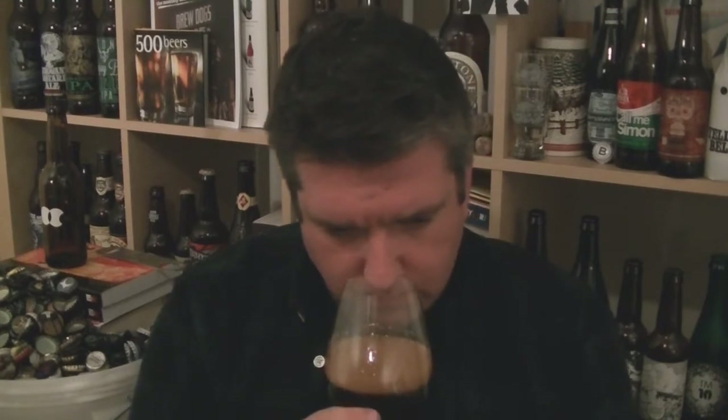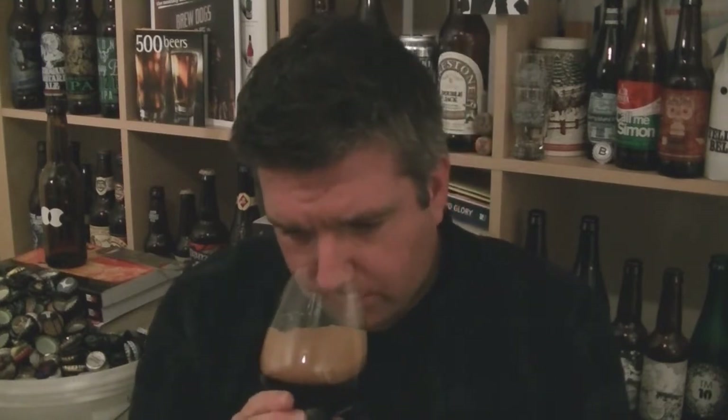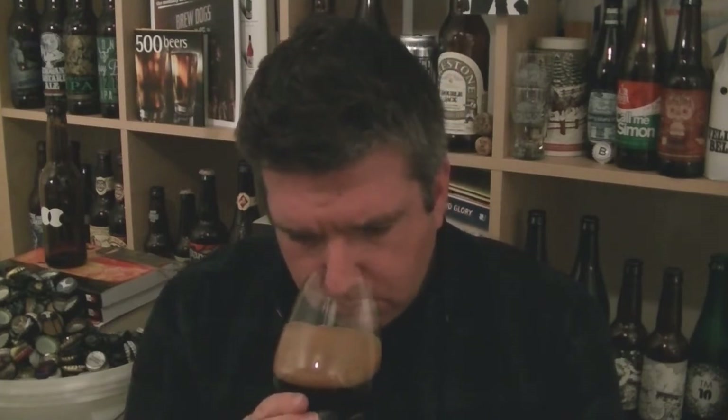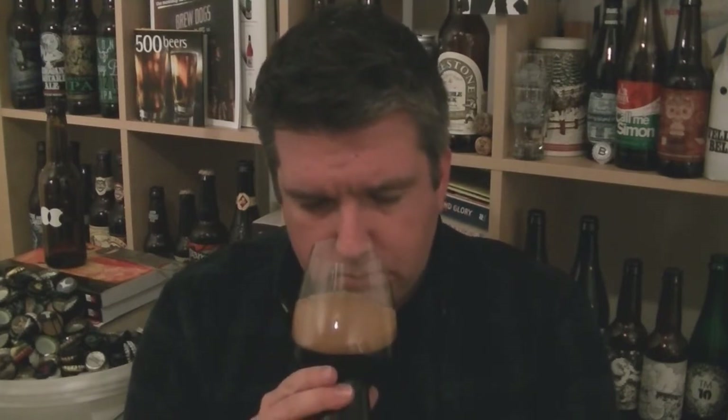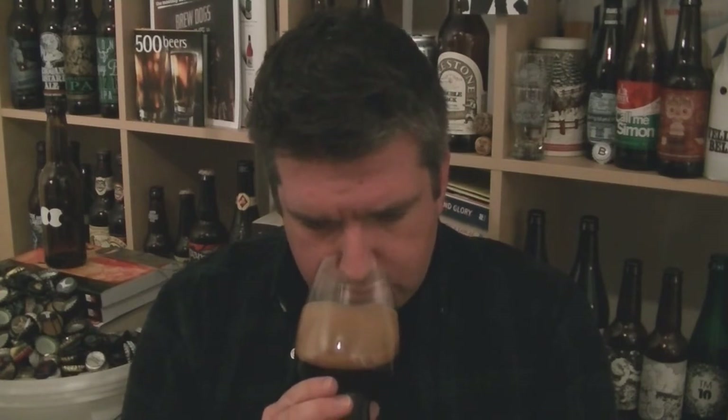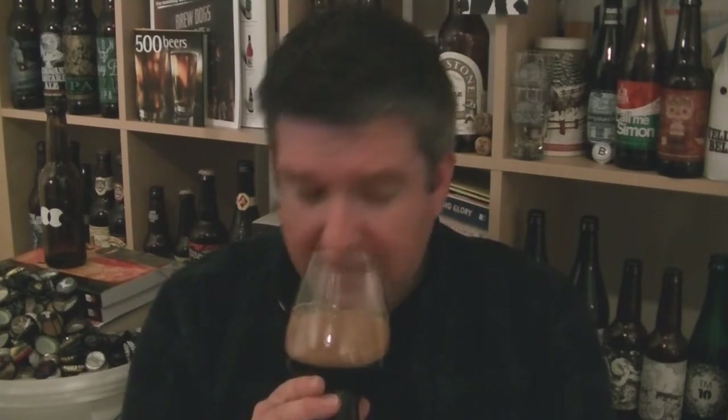I'm definitely getting toasted marshmallow. Intense dark chocolate, maybe cherry. There's something slightly vinous about it — quite a rich red wine note. Vanilla, and it's a really intense vanilla extract. My wife's got some really intense vanilla extract for baking and it smells just like that. There's definitely a burnt edge to it, but a lovely sweet edge. Toasted marshmallows and vanilla — they've really nailed it. Smells great. Let's dive in.